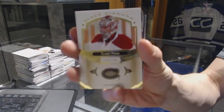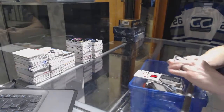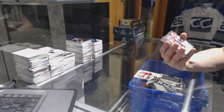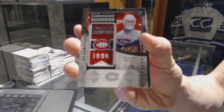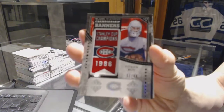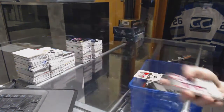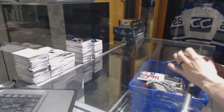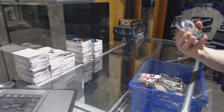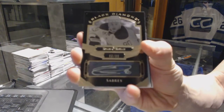We've got a base card numbered to 249 for the Montreal Canadiens — Carey Price. We've got a championship banners number 286 for the Montreal Canadiens — Patrick. And a base pure black signatures numbered to 99 for the Buffalo Sabres — Ryan O'Reilly.